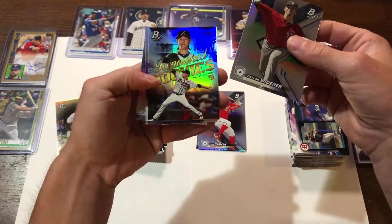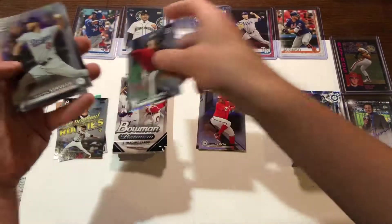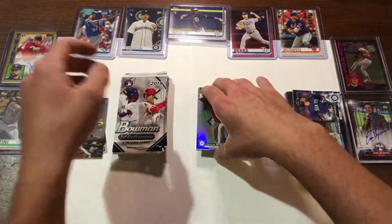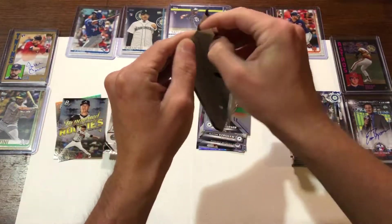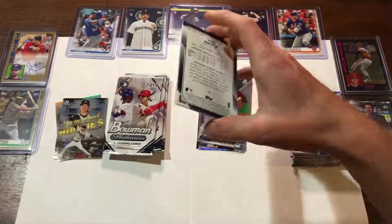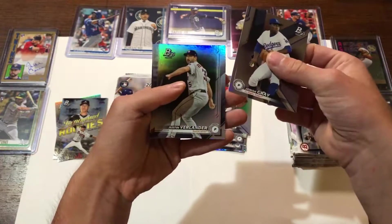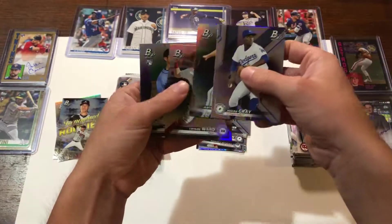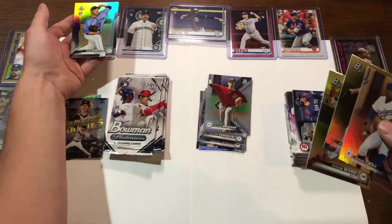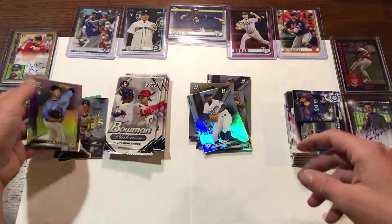Colby Allard. Renowned rookies. Clayton Kershaw. Hoping for some Blue Jays — come on, give me that Vladdy. I'll take anything Blue Jays. Gray. Justin Verlander. Taylor Ward. There's a Kikuchi rookie card to go with this one up here — the Topps. There we go. That's not too bad.